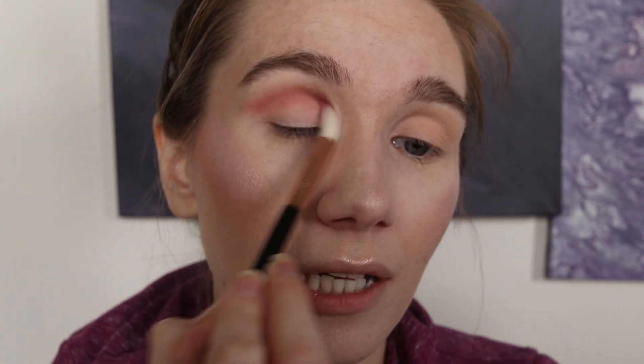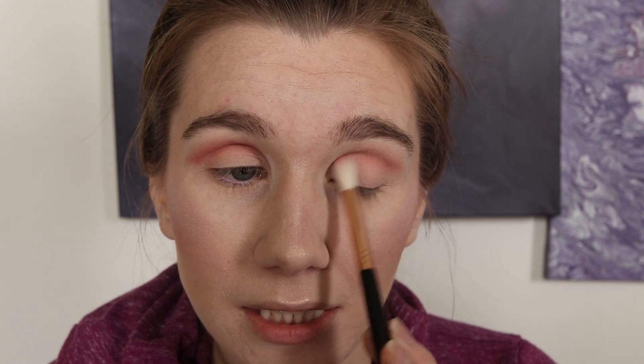We're going into our Huda Beauty palette. Using our E35, we're going to apply this to the crease. She went there without any knowledge of his culture. He is Muslim, I think — so she could have at least learned a few things about that. I'm not saying you'll know everything, but at least do a little bit of research.